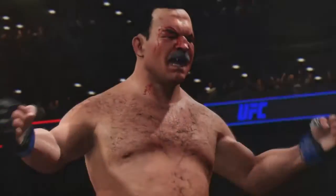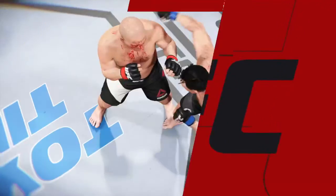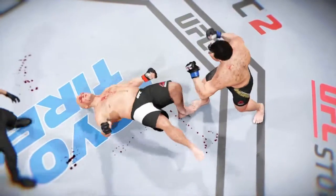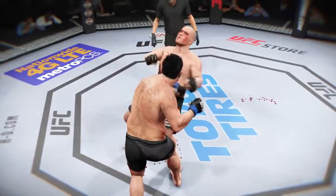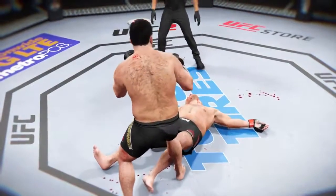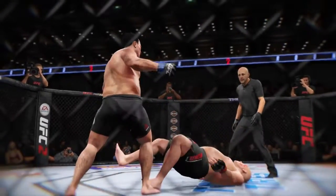Excellent timing there to land a huge left for the victory. Here's the finish on our fight replay. As we can see, this is the huge overhand punch that shut the lights out. Let's see it one more time from a different angle — look at the power in this left as it shuts the lights out. Boom! Right on the money.